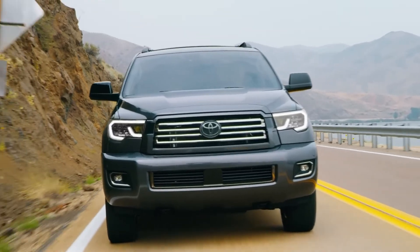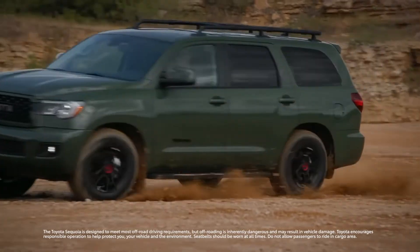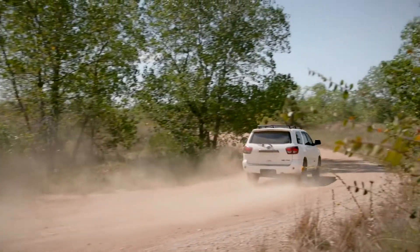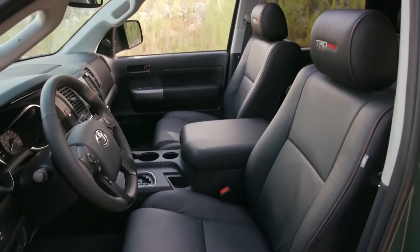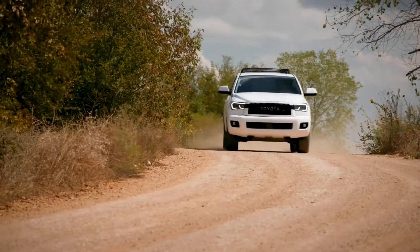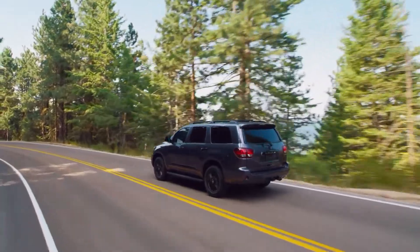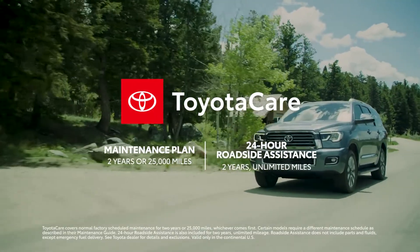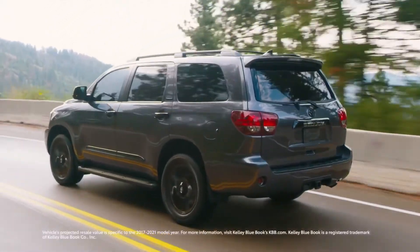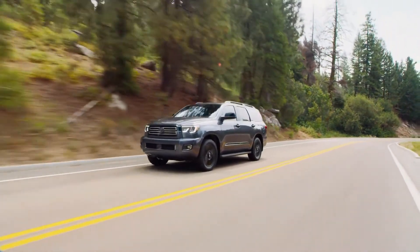Since its debut more than 20 years ago, the Toyota Sequoia has been the go-to SUV for full-size adventure, off-road capability, and uncompromising safety. With its body-on-frame design and remarkably spacious interior, as well as Toyota's reputation for quality, durability, and reliability, Sequoia is truly a vehicle for the whole family. Factor in the ToyotaCare no-cost maintenance plan with roadside assistance, as well as Toyota's excellent resale values and long-term cost estimates, and Sequoia clearly lives up to its mighty reputation.